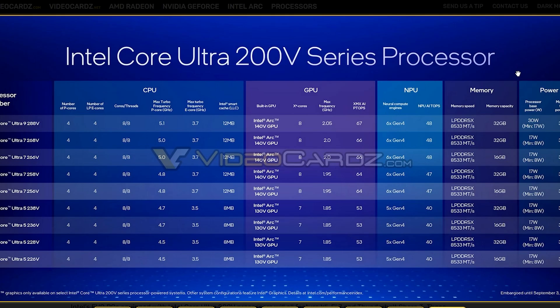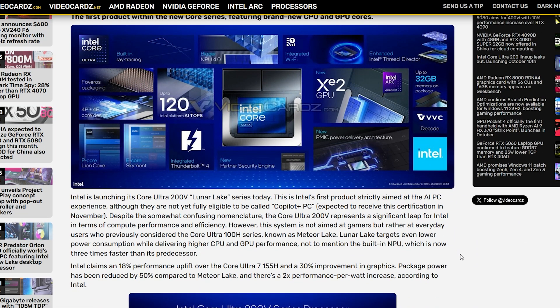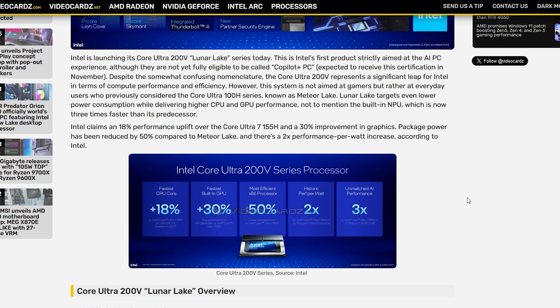Overall, this is the most excited I've ever been for an Intel launch. I really hope some manufacturer wants to sample one of these systems to me. I tried to get Meteor Lake systems and nobody wanted to send me one — everyone was willing to send AMD-based systems, but nobody wanted to send any Core Ultra or Meteor Lake. Let's hope it ends up being different with Lunar Lake. No matter what, I'm going to be getting my hands on a Lunar Lake system, even if I have to buy it myself.